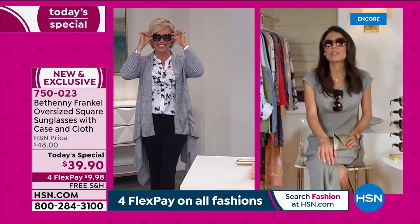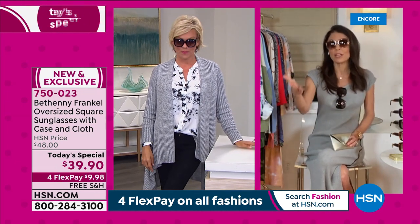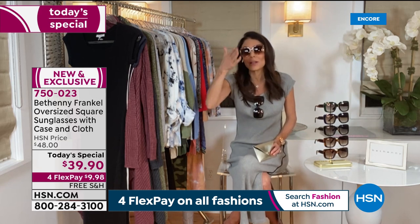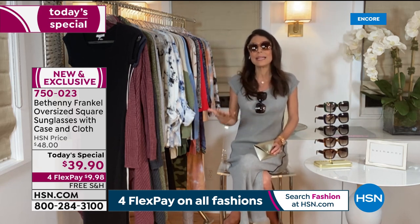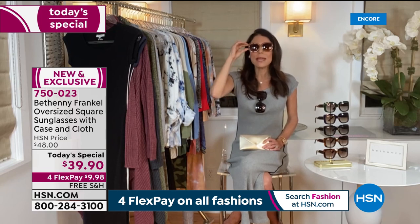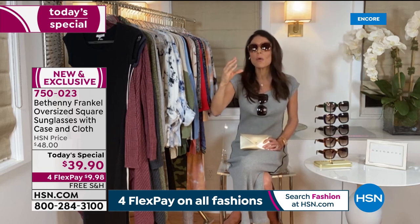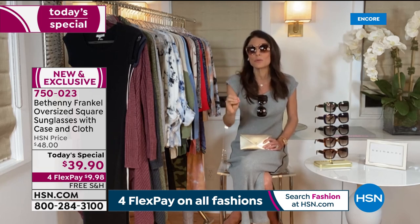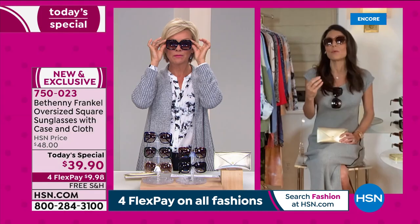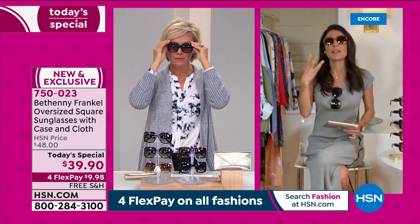I'm so proud because to launch something with your own name is very different than another brand. Skinny Girl is a great brand we sell on HSN, but this is my name — this is Bethany, the woman, the mother, the entrepreneur. I can't hide. Well, I can because I'm wearing glasses. But to launch this brand with such a high-fashion, high-quality product with amazing protective lenses — UVA, UVB, spring hinges — we had so many design meetings.